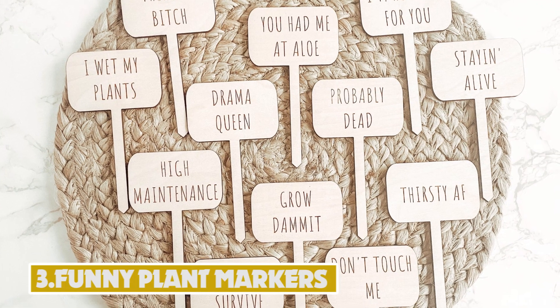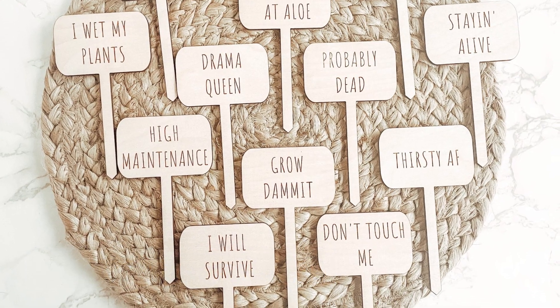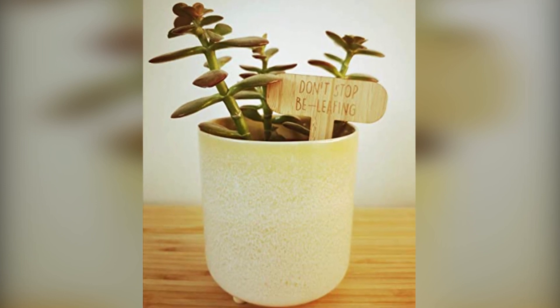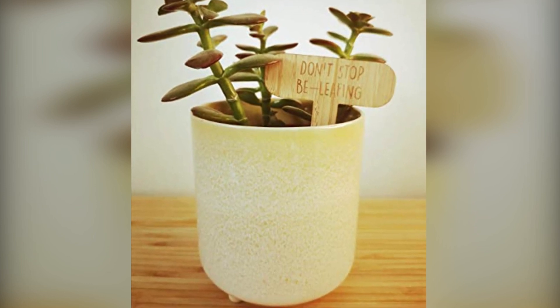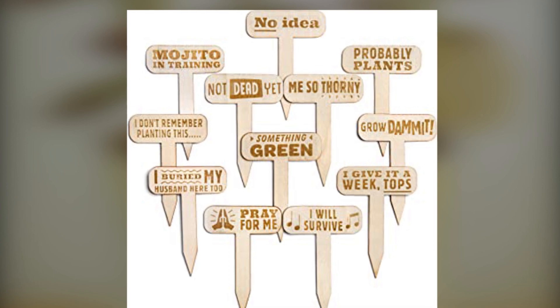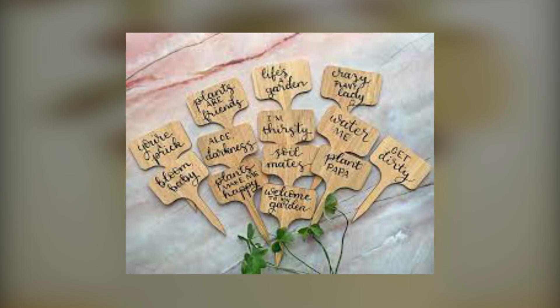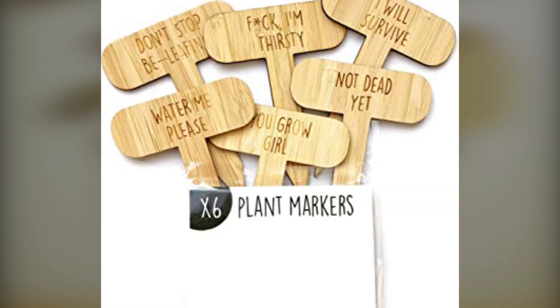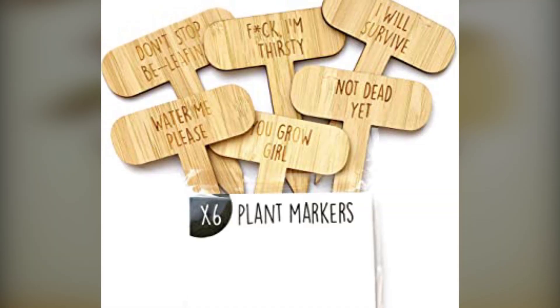Number 3: Funny Plant Markers. Bring some fun to your garden with these gardening labels. Who really needs to know if it is basil or oregano growing? What we need to know is, is it going to make it? Place these adorable natural labels throughout your garden. With funny phrases like "mojito in training" and "something green," this pack would make a great gift for both beginner and expert-level gardeners.